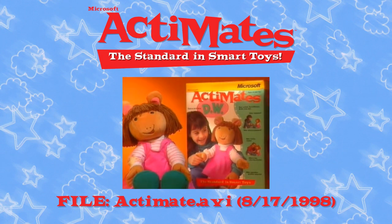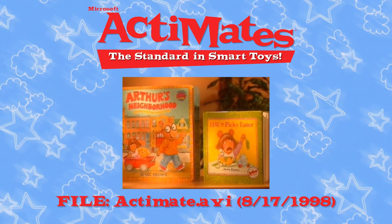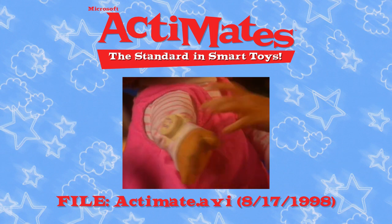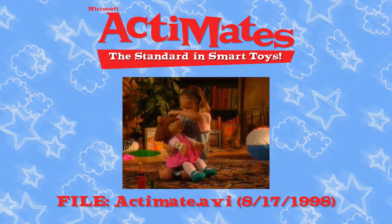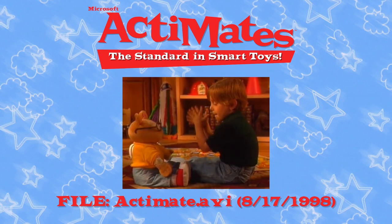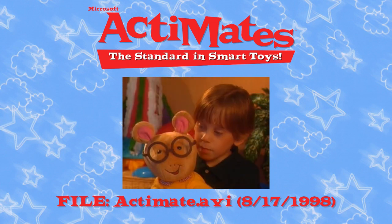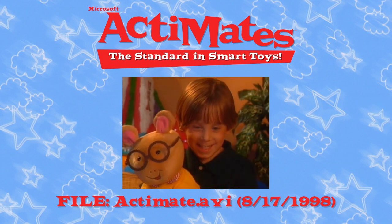Now meet Actimate's Arthur and Actimate's DW! Based on the lovable characters from Marc Brown's best-selling books and the Emmy Award-winning PBS television series, with seven sensors in their ears, hands, feet, and watch, Actimate's Arthur and DW move, talk, and help your children learn. With a 4,000-word vocabulary, kids will be captivated for hours. Actimate's Arthur and DW know more than 30 holidays and play 12 games. Add the TV pack, and Actimate's Arthur and DW will interact with the daily Arthur TV show on PBS and videos.